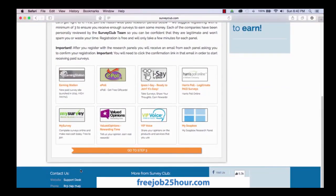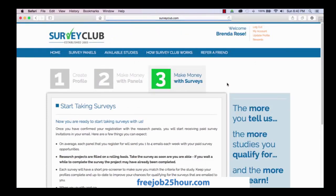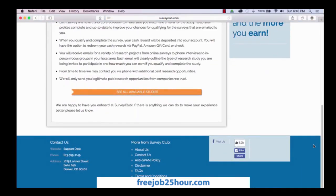You can read this page if you would like, and then just scroll down to go to the step three button. When you click on step three, it's going to ask you: did you join at least three panels? And you'll just want to say yes. After you've clicked this button, it's going to take you to see all available studies. Click the orange button here.